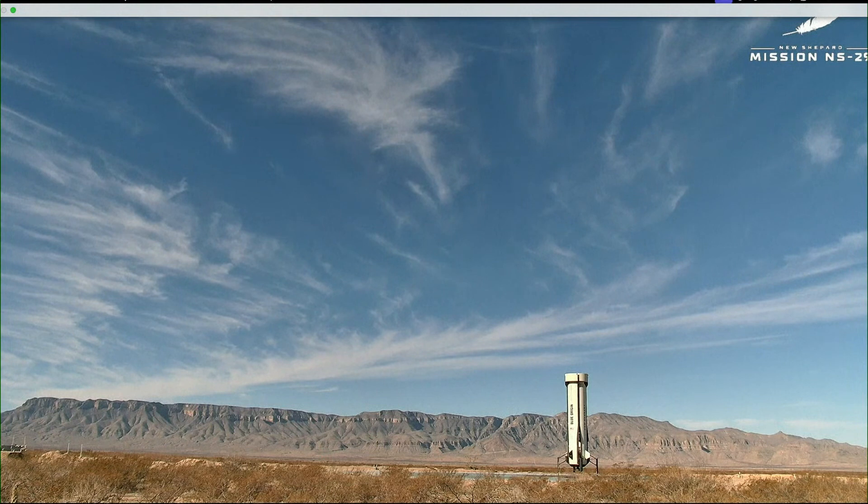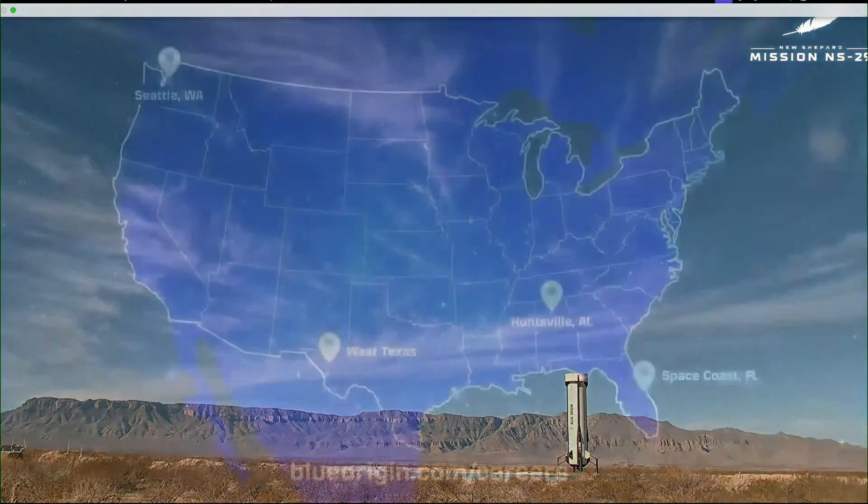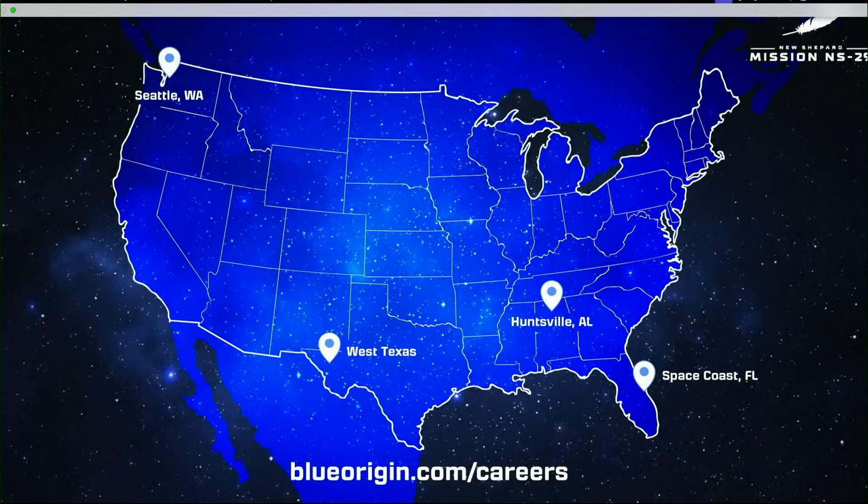If you'd like to join our team and help us build a road to space, we've got hundreds of positions open across all our manufacturing facilities from coast to coast — Florida, Alabama, West Texas, and Washington. Just visit us at BlueOrigin.com/careers.